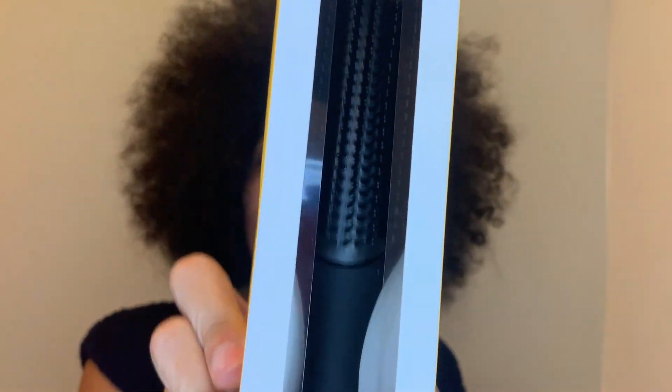Then I also got the Pattern Beauty shower brush. I'm really big on brushes and I use the Denman brush, but I wanted to give this a try and see how it works. I'm really hoping it clumps my curls together so that I can pick it out afterwards. I also love that her products are paraben-free, color safe, and they don't have any SLS or SLES chemicals in them, silicone-free, and they also don't have any formaldehyde in them. So that's really exciting as well.